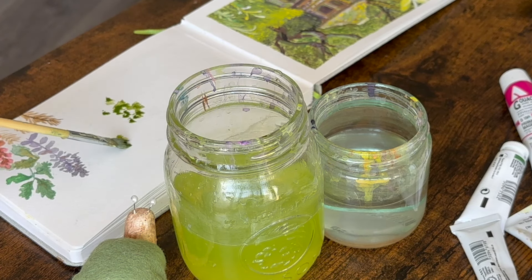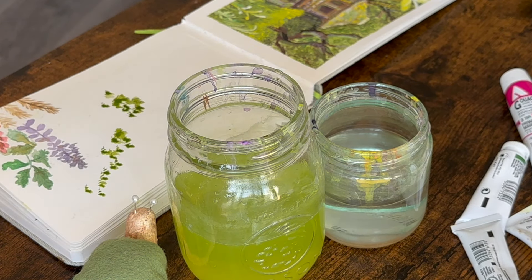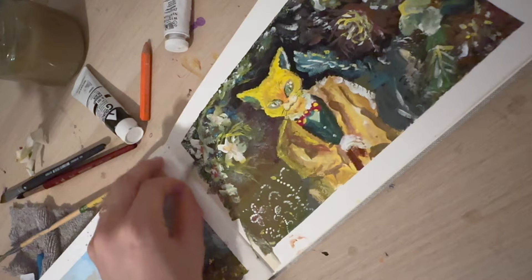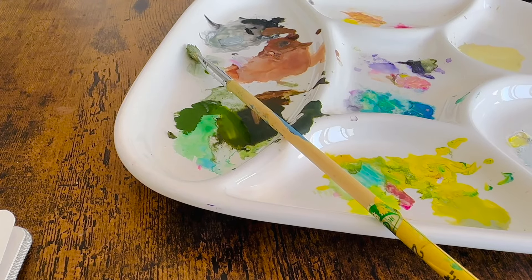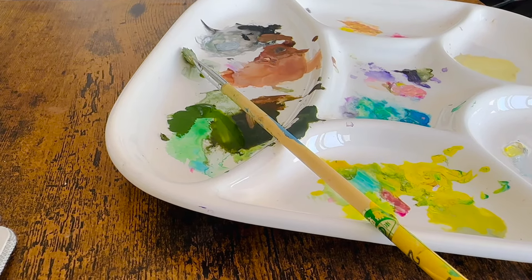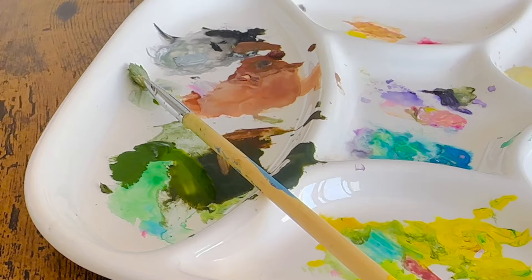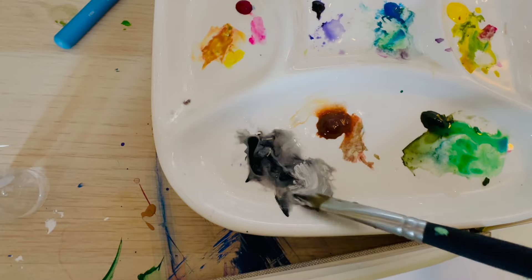I find it interesting that gouache can be like watercolor when you add water, but at the same time it can be like acrylic if you don't use much water. For making clean edges I'm also using masking tape for watercolors. I use a ceramic plate — I find it easy to wash and it doesn't leave stains. I found it at a thrift shop and thought it was perfect. When gouache dries it's hard to mix colors, so I have a small spray bottle to keep them wet.